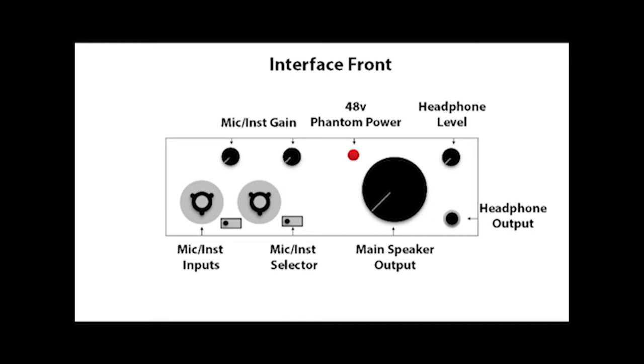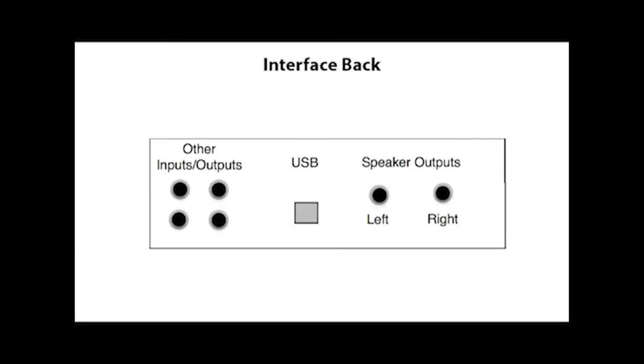Most interfaces will have all of these features, but they may have different labels depending on what that company prefers to call them. Before you buy your first interface, think about the application you're going to use it for — you don't want to buy too much or too little. The back of the interface is where you'll have your USB in the center that you plug into your computer, the speaker outputs for your left and right studio monitors, and other inputs and possibly outputs — quarter-inch inputs and outputs or MIDI inputs and outputs, depending on your interface.